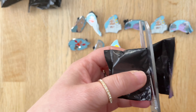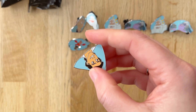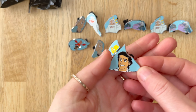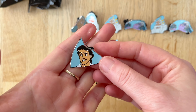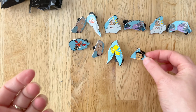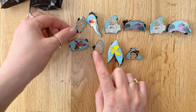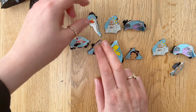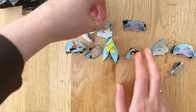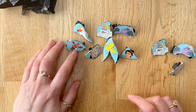And our last pin, pin number ten — Eric! That was pretty good, I would say. I am happy with that because we have one, two, three duplicates and seven uniques. That is a pretty successful pull.